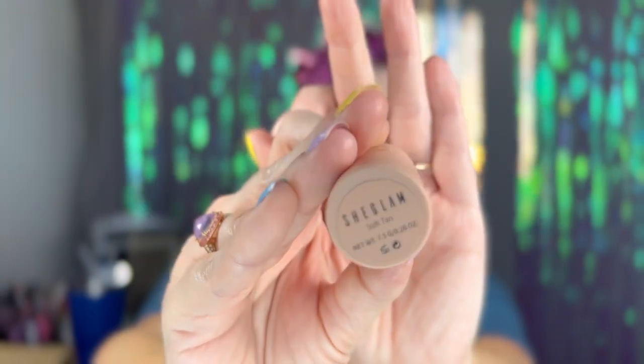This is my favorite contour ever — it's from SheGlam which is super cheap, super great, and the color is Soft Tan. I'm going to put some right up in here, definitely down here, and then I kind of go up right there where I have my jowls to kind of help hide it and make it look like they're not there.